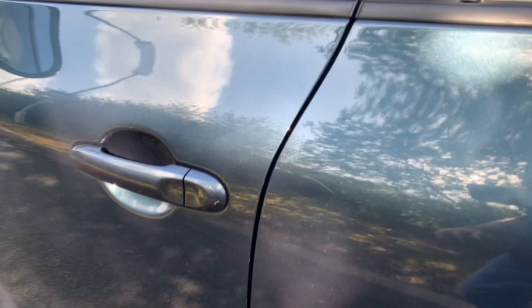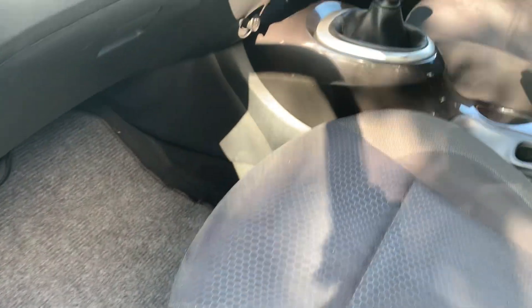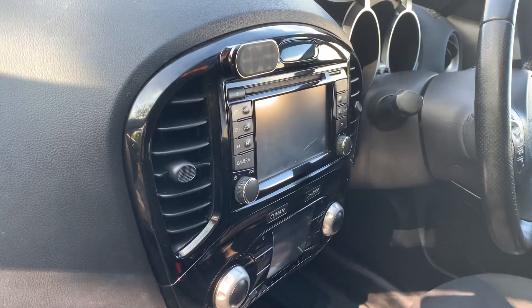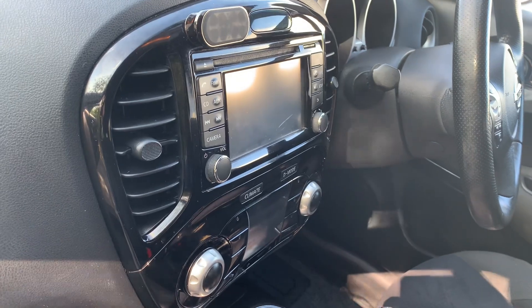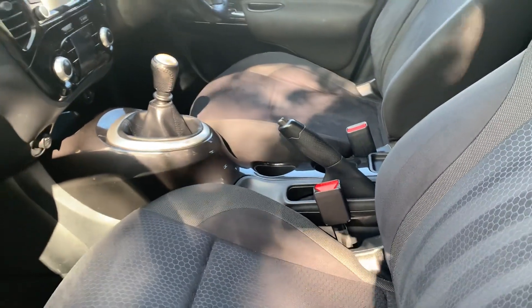The car has had a full health check from our mechanic and we will be having the car freshly serviced. It's got sat nav and it's very comfortable to drive.